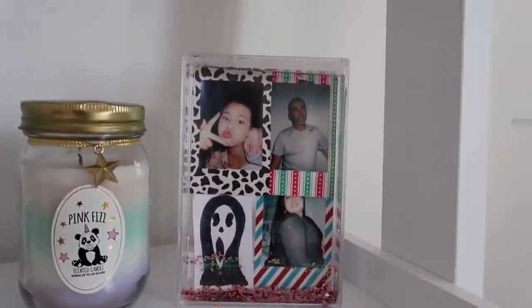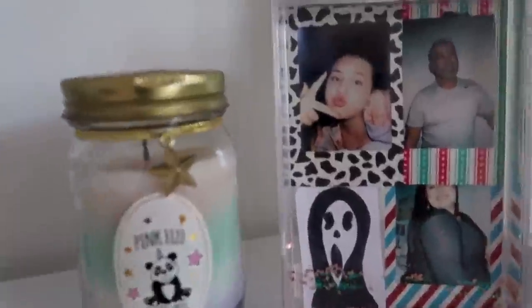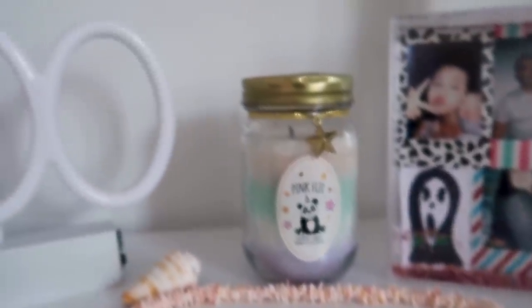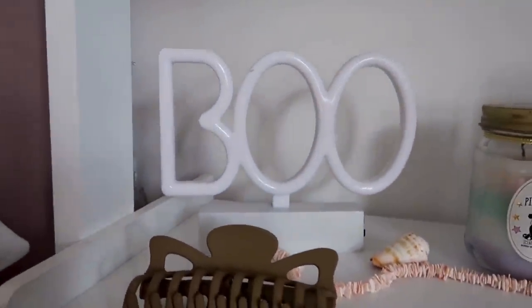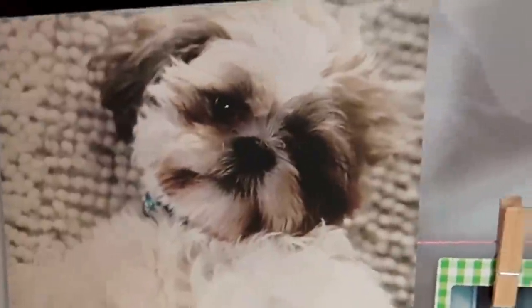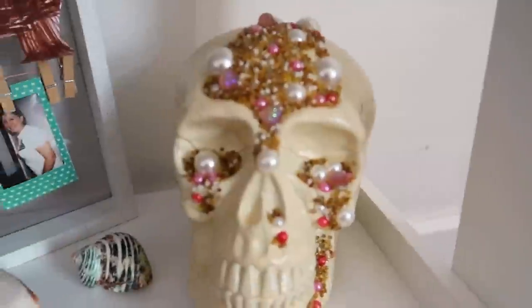Next up I've got pictures and a little Scream character on there. I have a candle I never use and this boo sign that should light up. Next up we have a big picture of Lady, my little baby, and this skull — I got this from The Range.